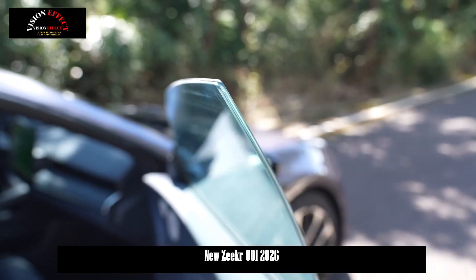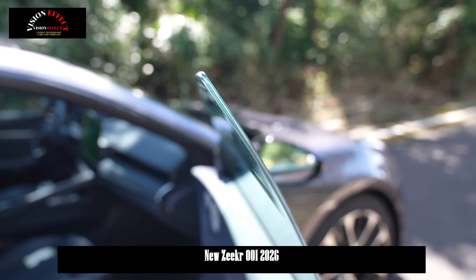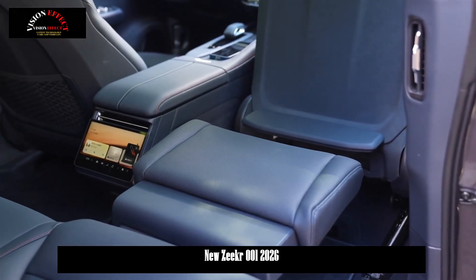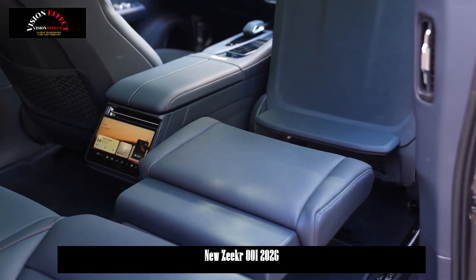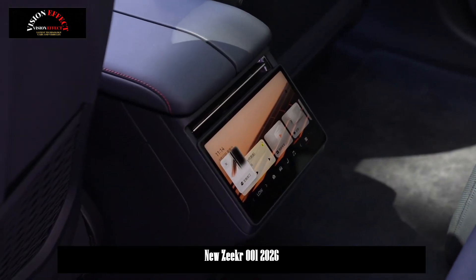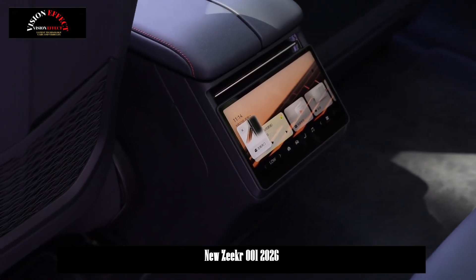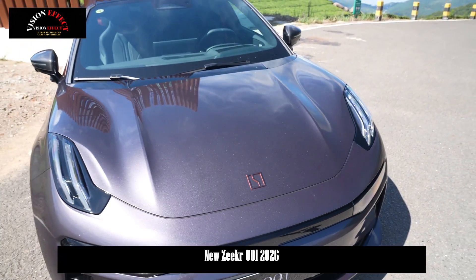The new car features a significant powertrain upgrade, available in both single-motor rear-wheel drive and dual-motor all-wheel drive versions. Maximum power for the single-motor system is increased to 370 kW, while the combined maximum power for the dual-motor system is 680 kW.